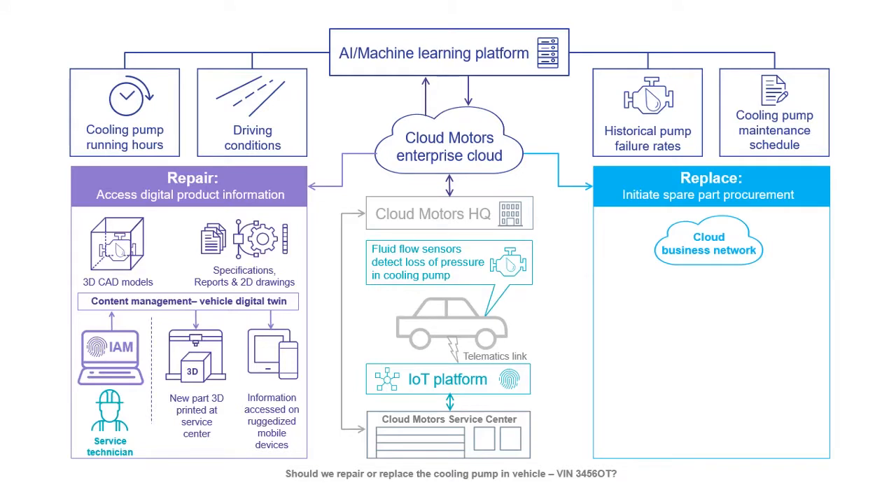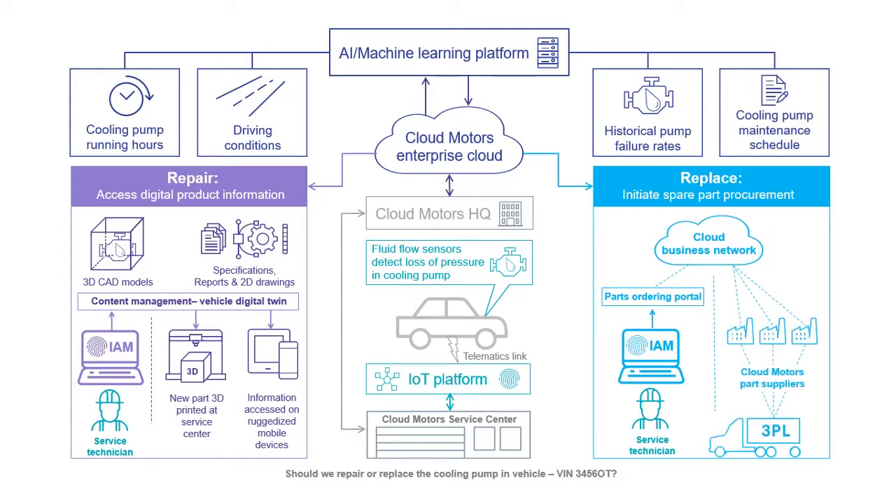If the AI platform recommends replacing the cooling pump, then this can be ordered through our cloud business network, to which all suppliers of parts to the vehicle are connected. The service technician securely logs into the parts ordering portal, searches for the part, and an order is then placed with the parts supplier. This will then be dispatched via a third party logistics carrier to the service centre location.